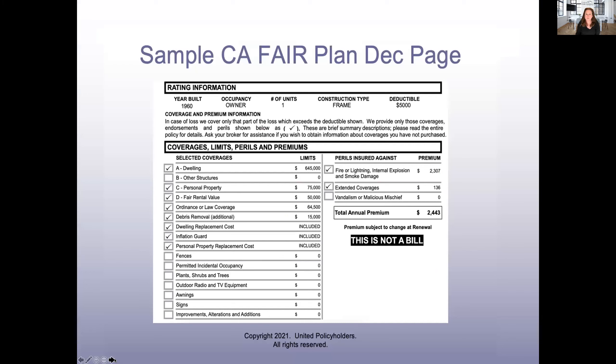A bunch of you out there might have Fair Plan policies. This is a sample California Fair Plan declarations page. I kind of like the way they have these laid out because they're pretty clear for most of the coverages — I like that it shows you straight on the page what you're covered for with little check marks. Hopefully you'll look at this before you have a loss. There are a few sneaky things in there, but for the most part this is a pretty easy one to read.